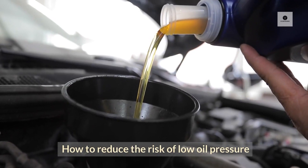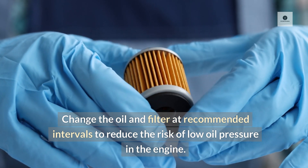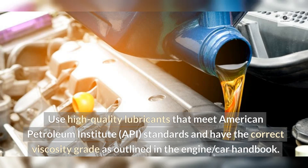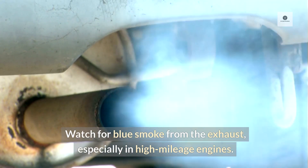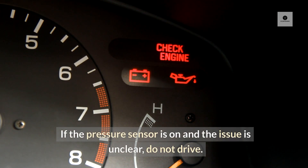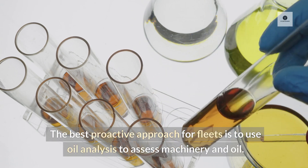To reduce the risk of low oil pressure, change the oil and filter at recommended intervals. Use high-quality lubricants that meet American Petroleum Institute (API) standards and have the correct viscosity grade as outlined in the car handbook. Regularly check the oil level for leaks in the engine and garage floor. Watch for blue smoke from the exhaust, especially in high-mileage engines. If the pressure sensor is on and the issue is unclear, do not drive. The best proactive approach for fleets is to use oil analysis to assess machinery and oil.